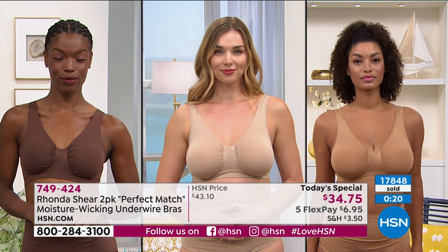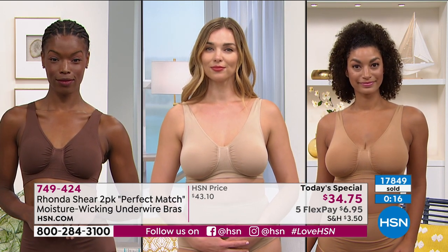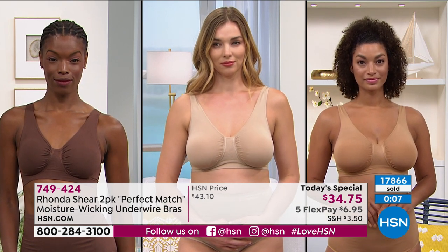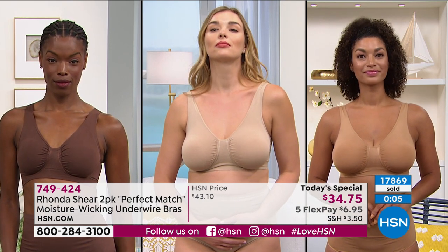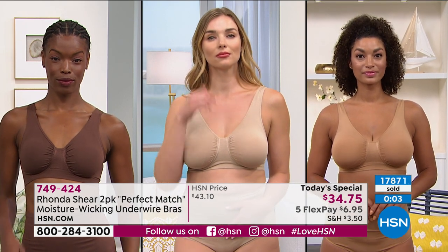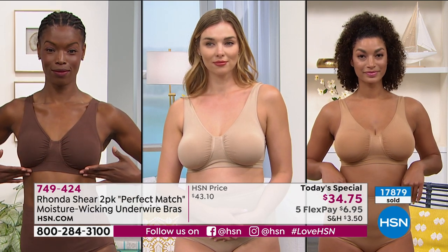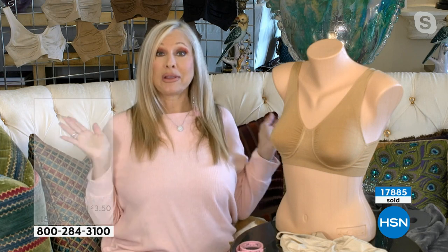Don't overthink it — order your normal size. The big question was extra large versus 1X: go with the 1X. We have extra small through large, and 1X through 3X available. It's a two-pack of the ultimate colors you're going to wear over and over again. It becomes second nature to your body. You will fall asleep in this bra — that is how comfortable it is. I even did it between shows, with the underwire. The girls were up — they weren't going anywhere.